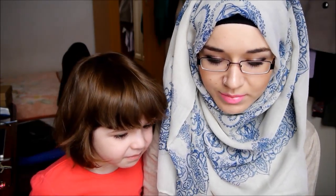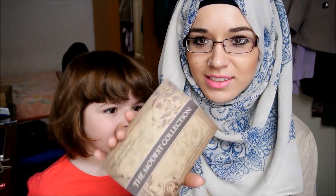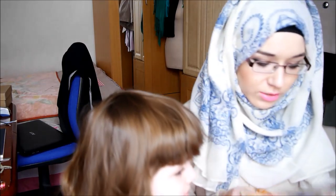Thank you so much for all of this — the whole Modest collection. We really loved it. Actually, I forgot — there are two more things!